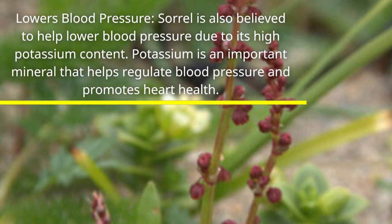Lowers blood pressure. Sorrel is also believed to help lower blood pressure due to its high potassium content. Potassium is an important mineral that helps regulate blood pressure and promotes heart health.